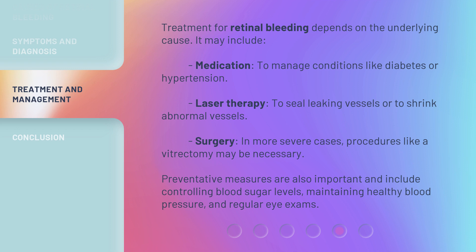Preventative measures are also important and include controlling blood sugar levels, maintaining healthy blood pressure, and scheduling regular eye exams.